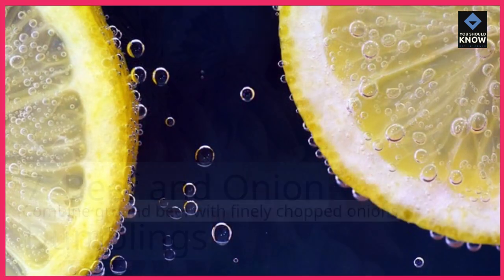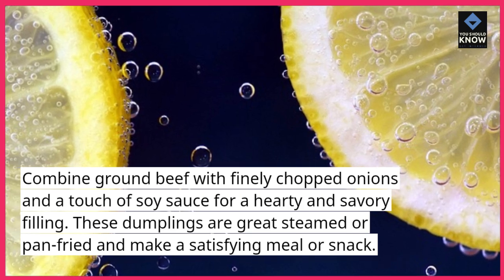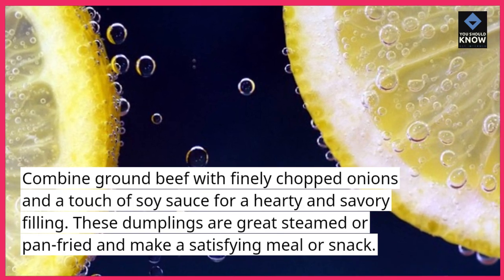7. Beef and Onion Dumplings: Combine ground beef with finely chopped onions and a touch of soy sauce for a hearty and savory filling. These dumplings are great steamed or pan-fried and make a satisfying meal or snack.